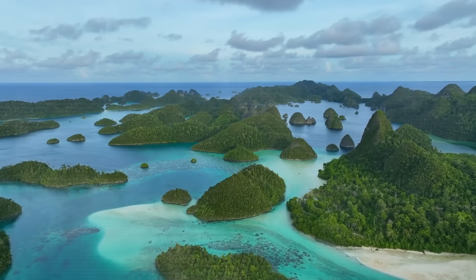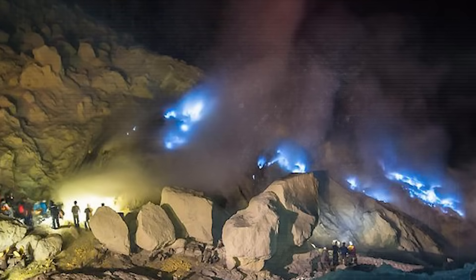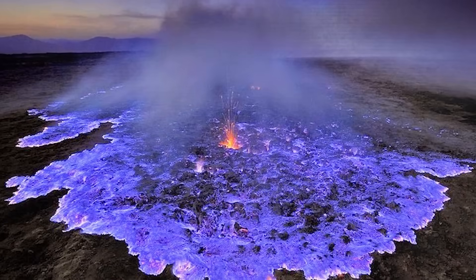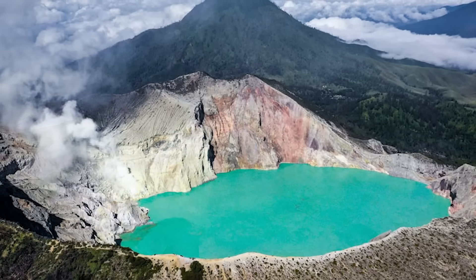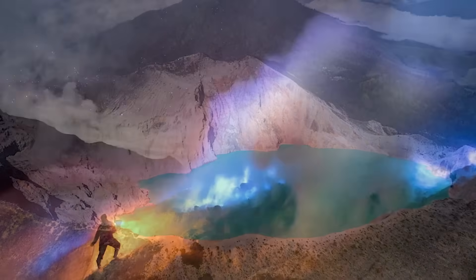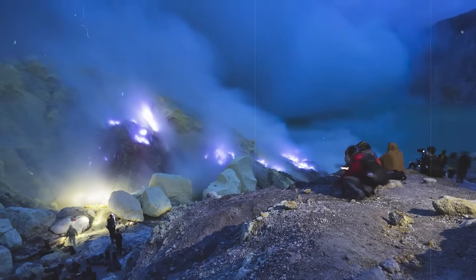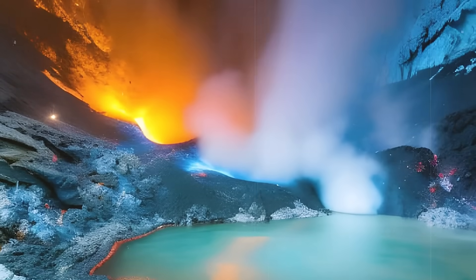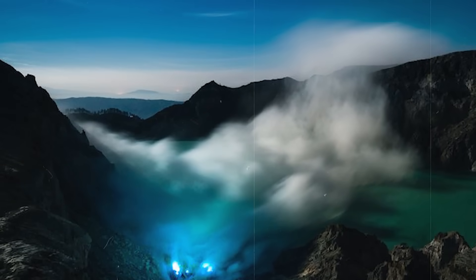Next up, we have the Kawah Ijen volcano located on Java Island in Indonesia. What's super fascinating about this particular volcano is that it produces blue lava. It's stunning, super cool, and a scientific anomaly. The lava, which isn't actually lava but looks and acts like it, is so bright that it illuminates any space in which it is present. There is a sulfur mine built into the volcano, and when workers enter at night, they don't even need light because the glowing blue liquid, which is made up of sulfur, is enough for them to see.